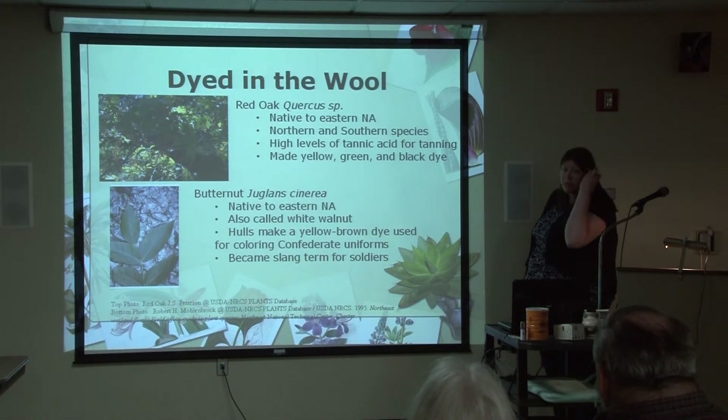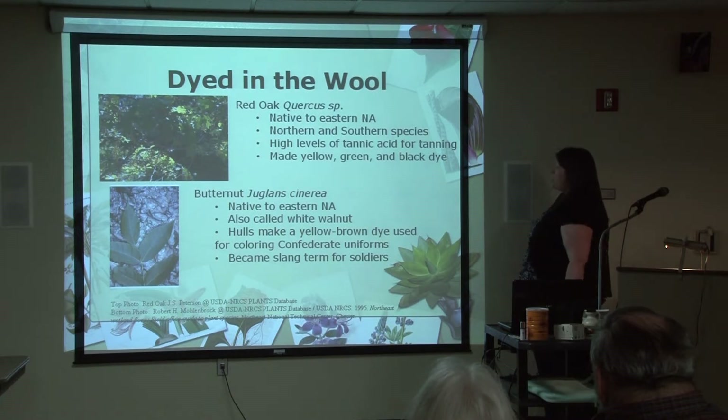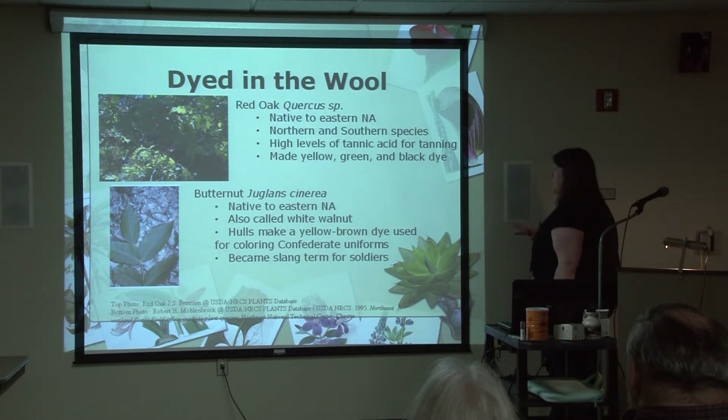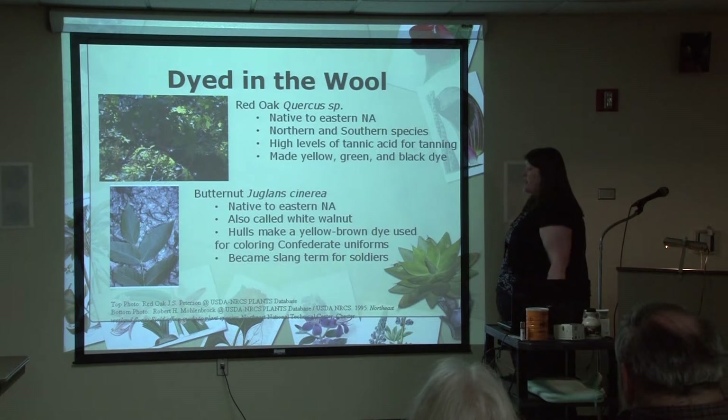So you had some natural options for dyeing. We have the red oak — probably one everybody's familiar with, another native. There's a northern and a southern species, so both Union and Confederate families would have had access to red oak. There's a lot of tannic acid in the bark, used for tanning leather goods. You could also use it to make a yellow, green, or black dye. And then the butternut — also called a white walnut, another native — the hulls from the fruits were used to make a yellow-brown dye which colored Confederate uniforms, and that became a slang term for Confederate soldiers: 'butternuts.'